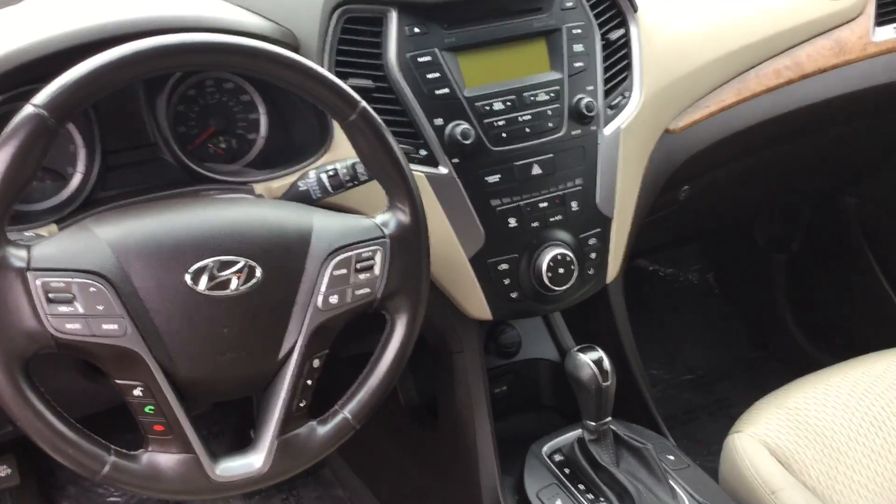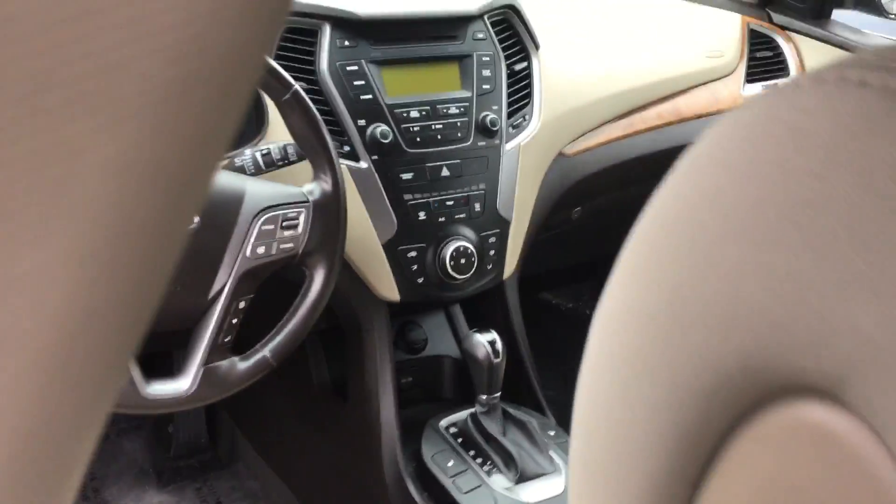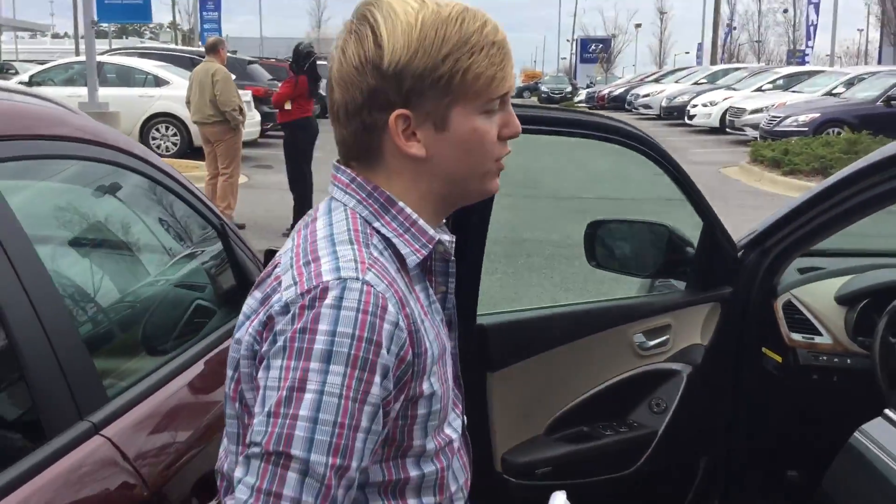Nice cold air, hot heat, AM/FM and satellite radio, and Blue Link right there on your rearview mirror.